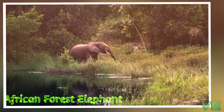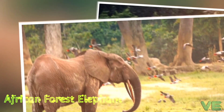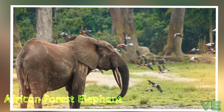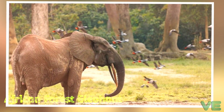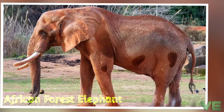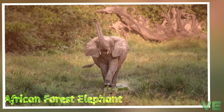It is threatened by habitat loss, fragmentation, and poaching. The conservation status of populations varies across range countries. Since 2021, the species has been listed as critically endangered on the IUCN Red List.